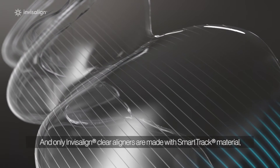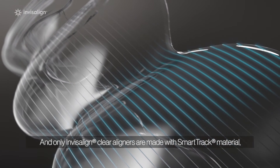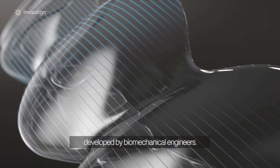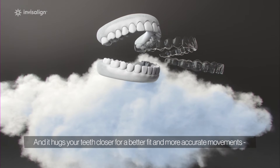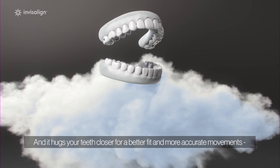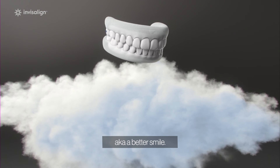And only Invisalign Clear Aligners are made with SmartTrack material, developed by biomechanical engineers. Our material is more flexible for greater comfort, and it hugs your teeth closer for a better fit and more accurate movements — AKA a better smile.